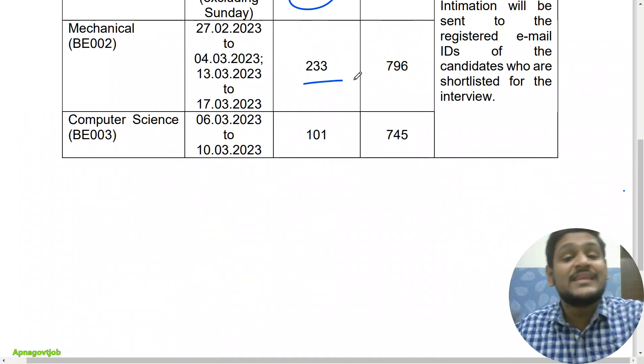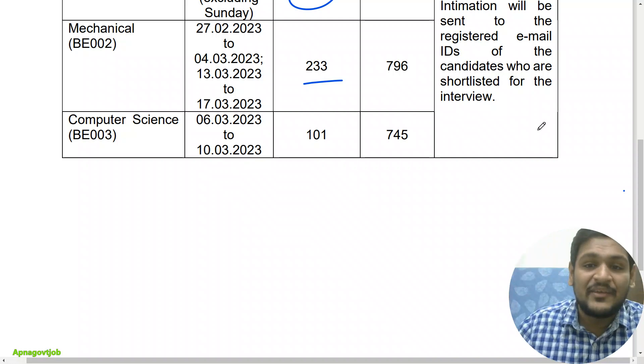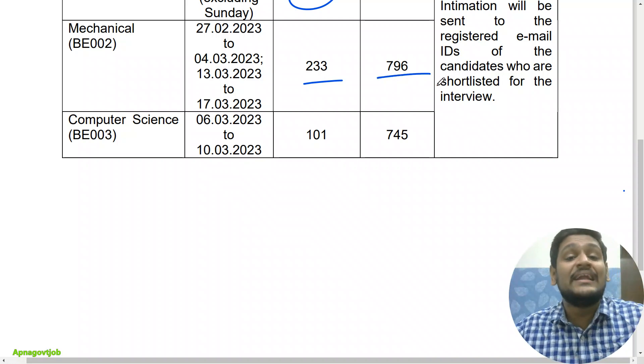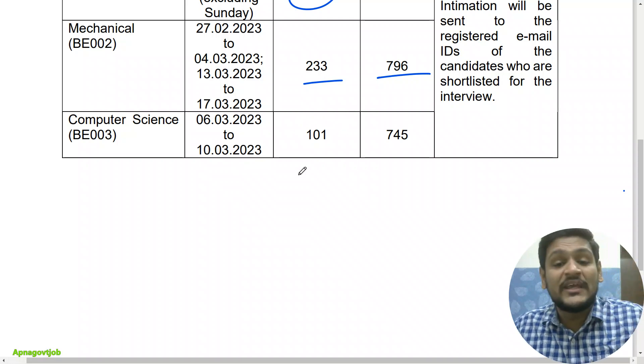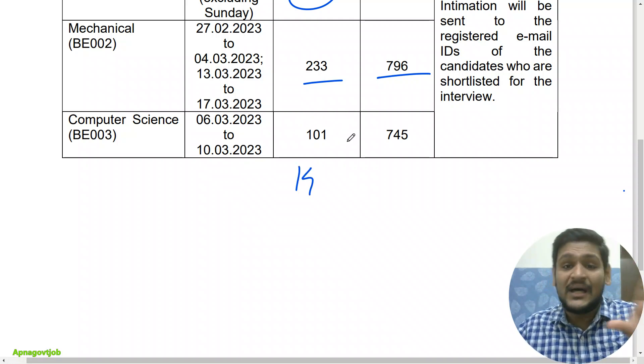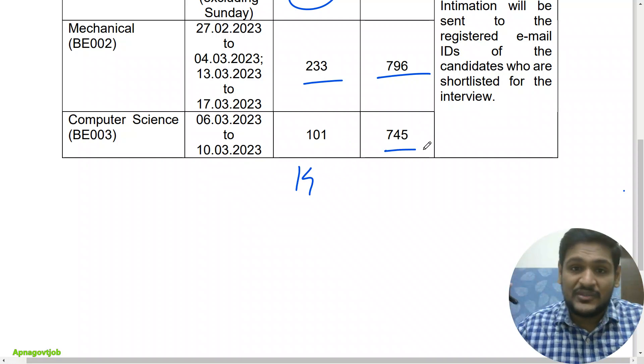For mechanical, there were 33 posts and they selected 233 candidates — again approximately 7 candidates per seat — and the cutoff is 796 out of 1000. For computer science, for 14 posts they selected 101 candidates, again in a ratio of approximately 1 to 7, and the cutoff was 745 out of 1000.